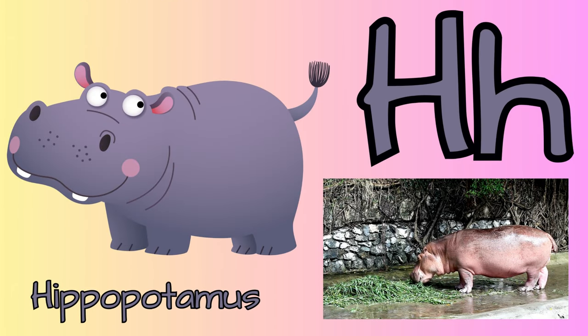H for hippopotamus. They are semi-aquatic animals. They love to be in water to escape from the hot sun.